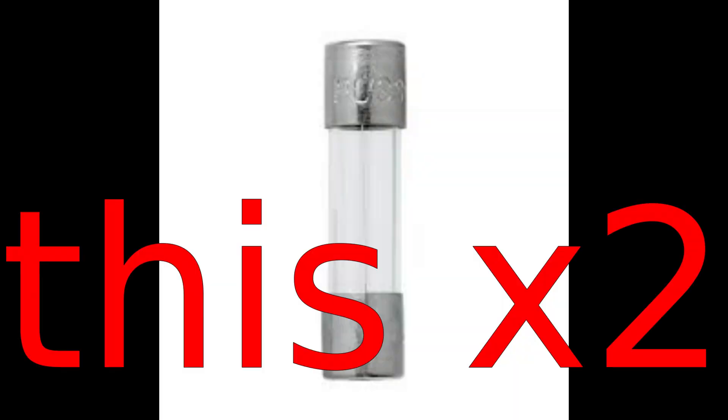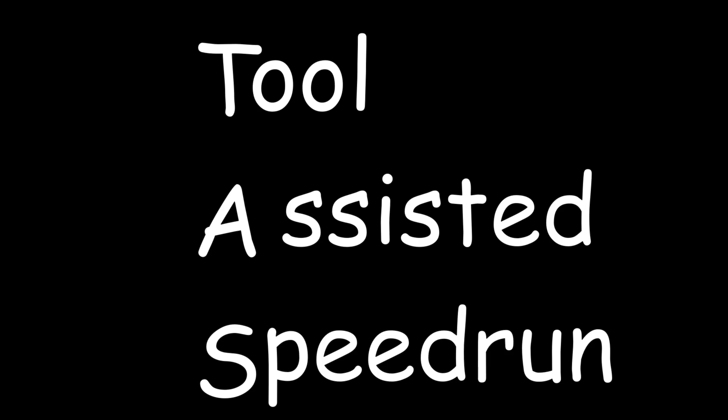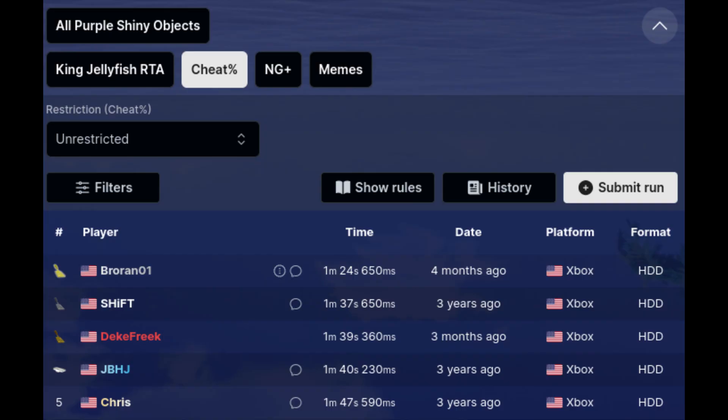Right after the bowl into the tube is done, you just destroy two more fuses, and the run is over. One thing I didn't mention is that this trick already existed in TASes, but this version actually made it RTA viable. This led to the category record being brought down to 1 minute and 24 seconds.